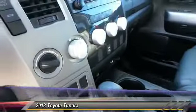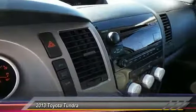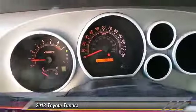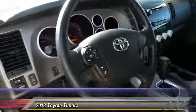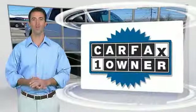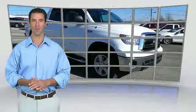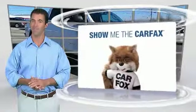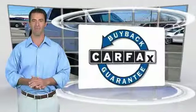Your new ride is just a phone call away. This is a one-owner vehicle with a Carfax vehicle history report — be sure to find a complimentary copy of this report online or contact the dealership. This vehicle qualifies for the Carfax buyback guarantee.